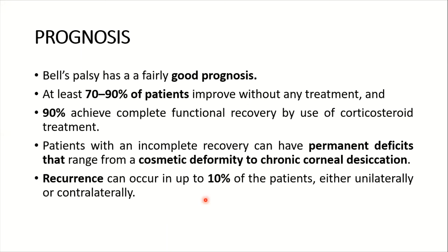The prognosis of Bell's palsy is fairly good — at least 70 to 90 percent of patients improve without any treatment, and 90 percent achieve complete functional recovery with corticosteroid treatment. Patients with incomplete recovery can have permanent deficits ranging from cosmetic deformity to chronic corneal desiccation. Recurrence can occur in up to 10 percent of patients, either unilaterally or contralaterally.